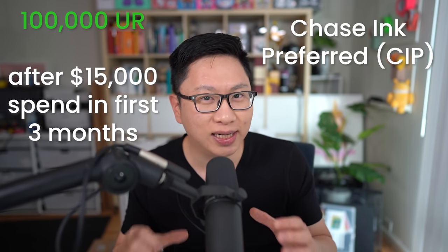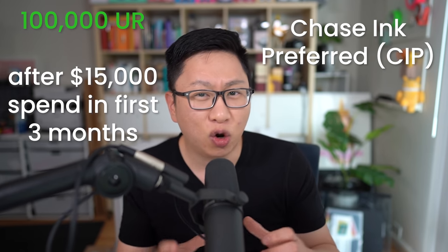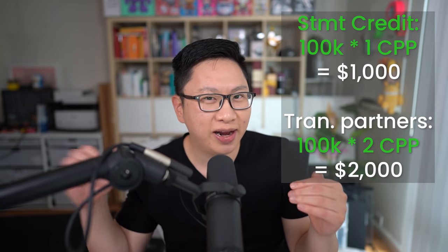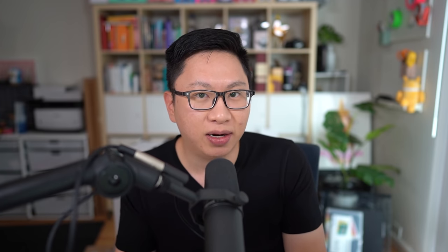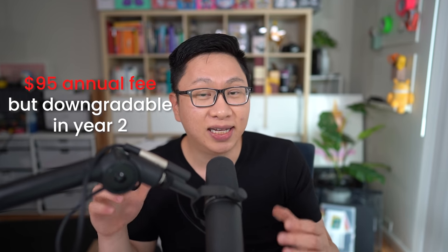Number two is going to be the Chase Ink Preferred, which has 100,000 points as an intro bonus, but it's after $15,000 in minimum spend in only the first three months. That might make sense for some business owners who have that level of spend, but it's probably harder to justify as a sole prop. Minimum value is $1,000, upwards of maybe $2,000 if you do transfer partners. There's a $95 annual fee, but there's a downgrade path into the Chase Ink Cash or Ink Unlimited in the second year.